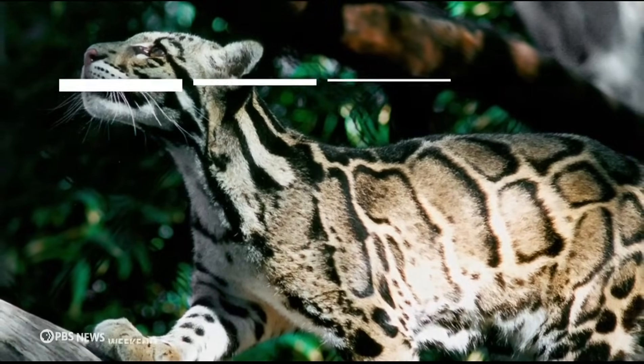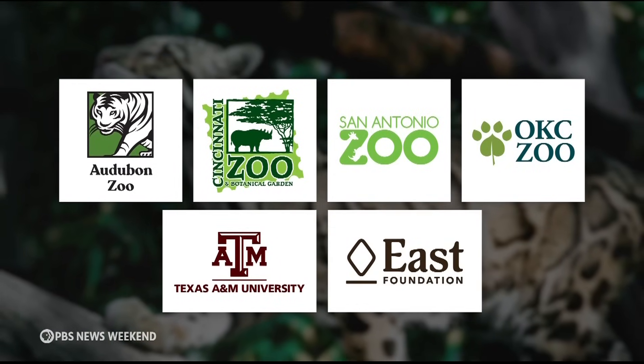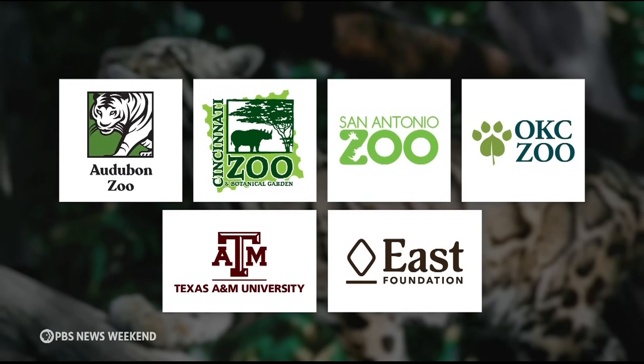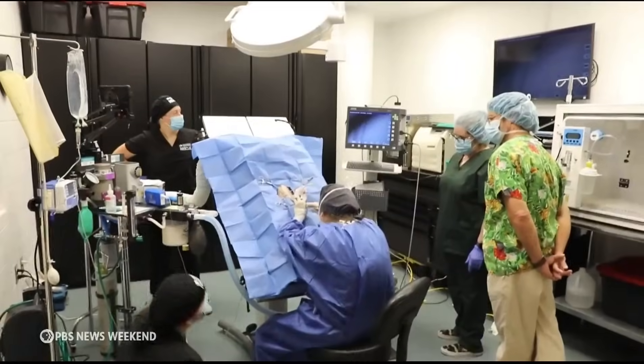The collaborators on this project are four zoos, Texas A&M University, and the East Foundation, a Southwest Texas nonprofit that protects wildlife habitats through land conservation practices.